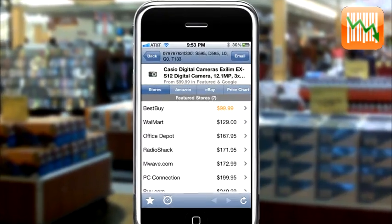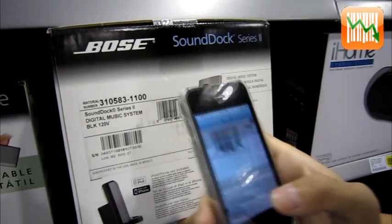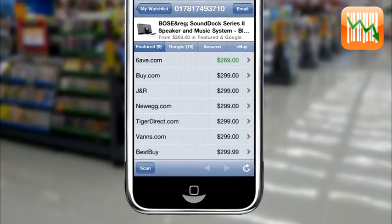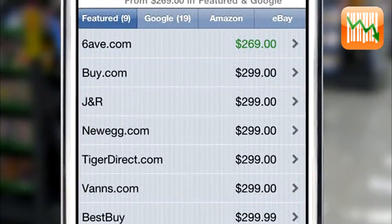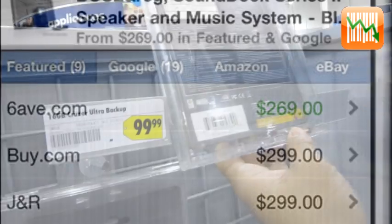Simply use your iPhone's camera to scan the item's barcode, and Lutscan will instantly locate the product for you online. Within just a few seconds, you can compare the product price among all popular online stores, including Amazon.com and eBay.